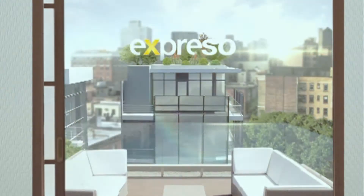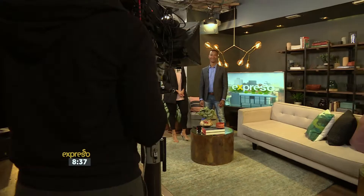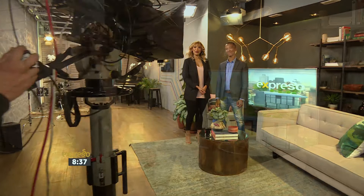Welcome back to your Feel Good Breakfast Show. It's Expresso right here on SABC3.